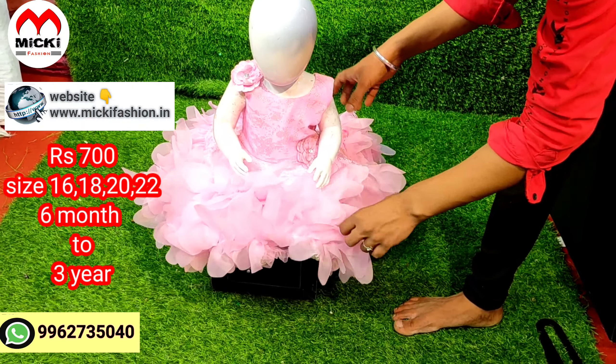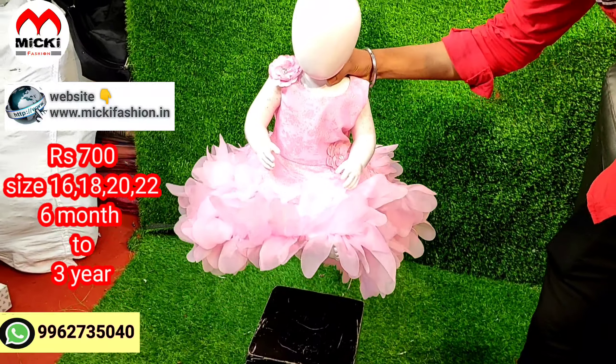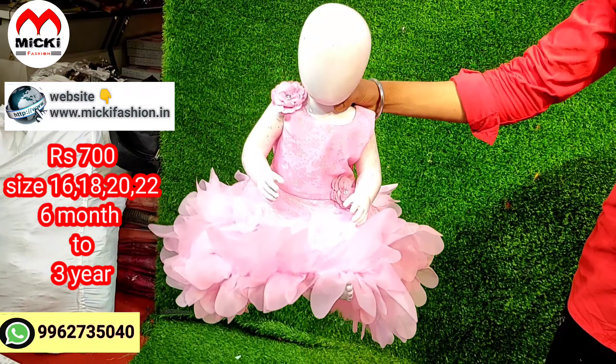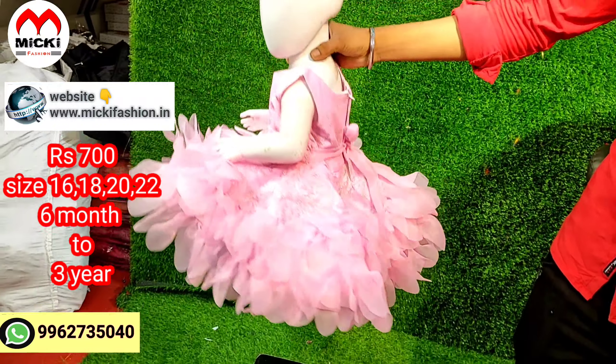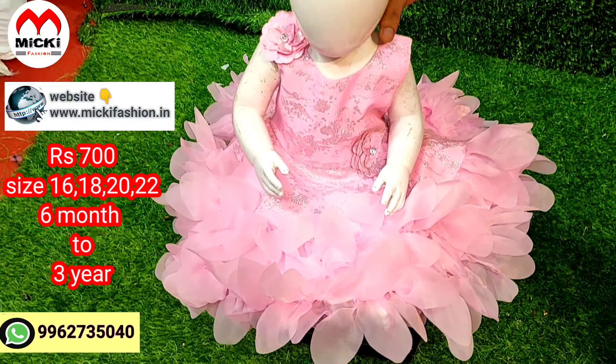It has 3 to 4 layers for a perfectly beautiful look. Price is just 700 rupees in the gown range. Sizes are 16, 18, 20, and 22 — totally 4 sizes available.